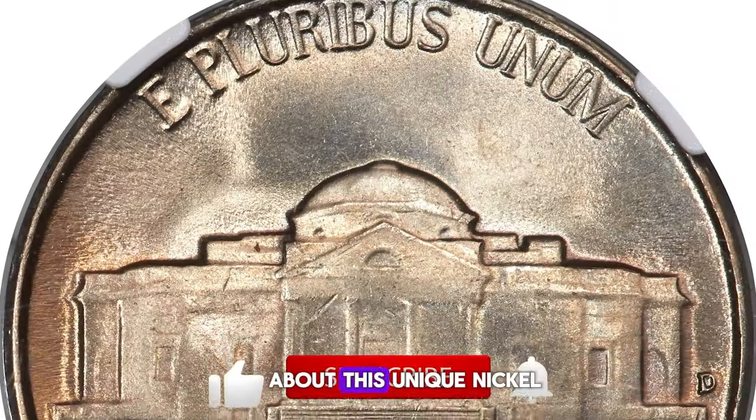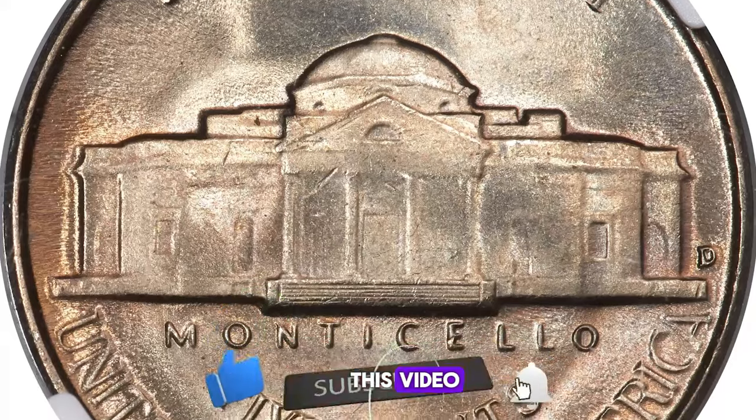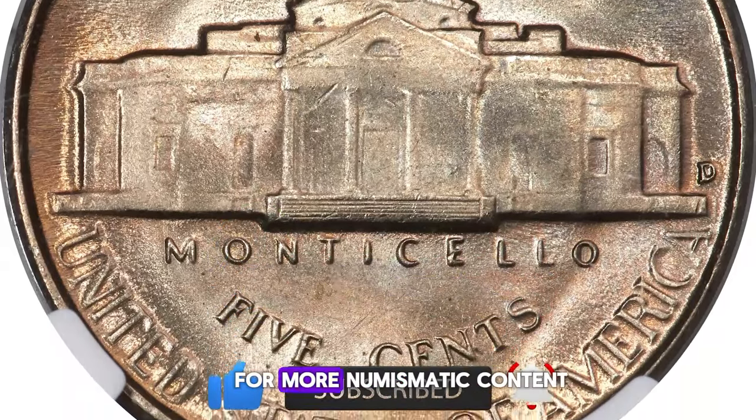If you enjoyed learning about this unique nickel, please remember to like this video and subscribe to my YouTube channel for more numismatic content.